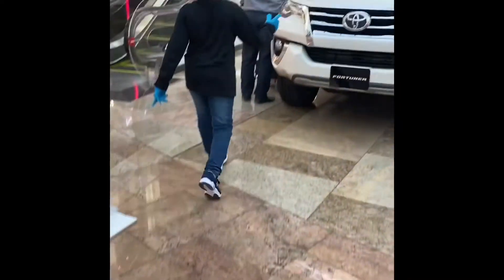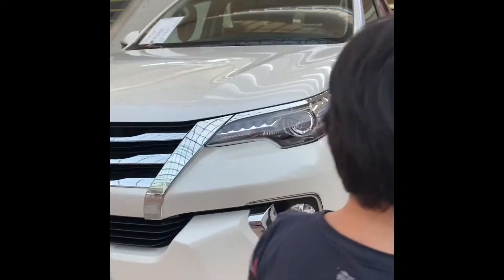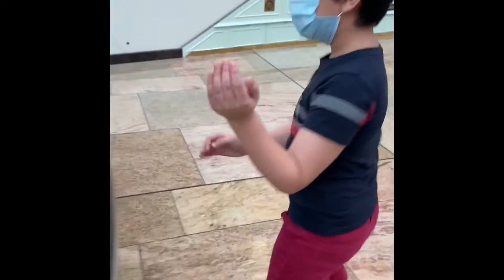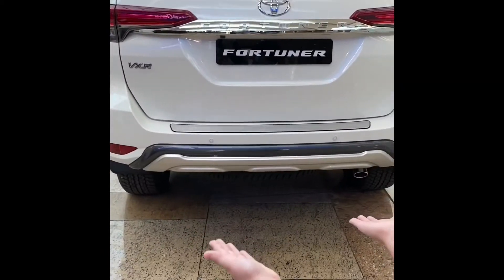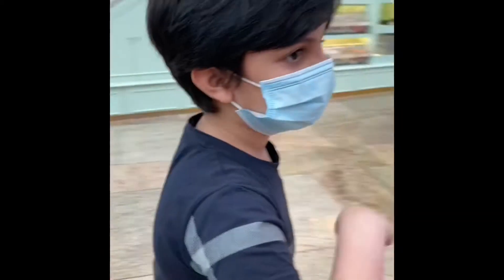Now let's go to the Fortuner. This is the Fortuner, and this is the car — maybe it's the Fortuner. And this is the back. It looks kind of high. Let's go to the next one. This car is so big.